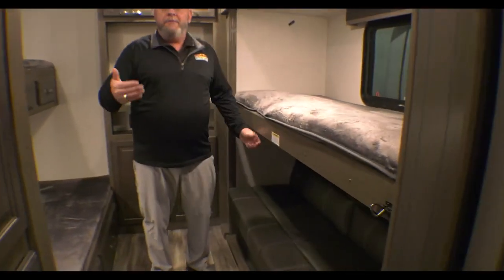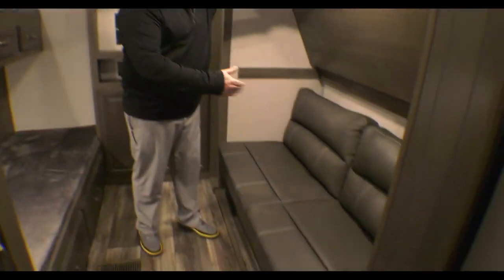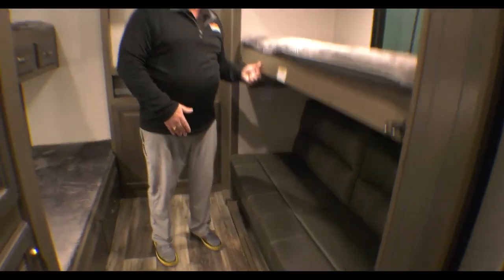In inclement weather — it's pouring down rain right now — this bunk flips up out of the way. There's a sofa down here where they can sit and watch TV, with a place for a television up there.